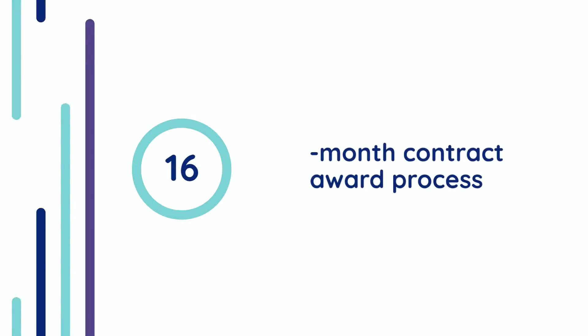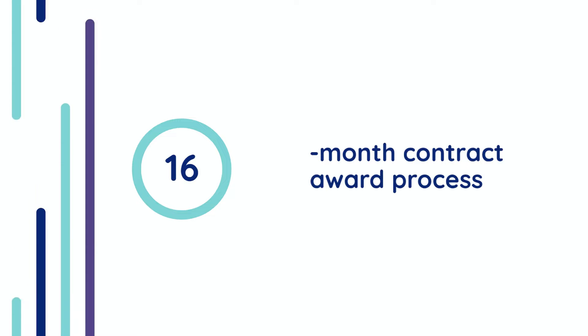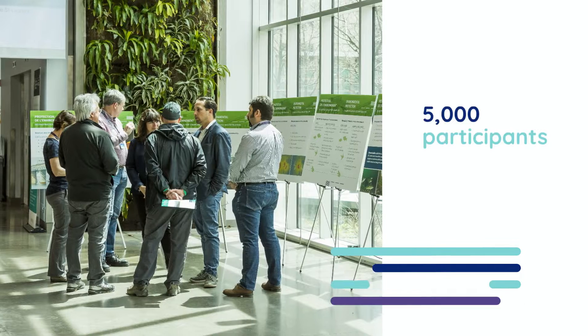The JCCBI team first went through a very thorough process to award the contract. A public consultation was then held on the deconstruction.